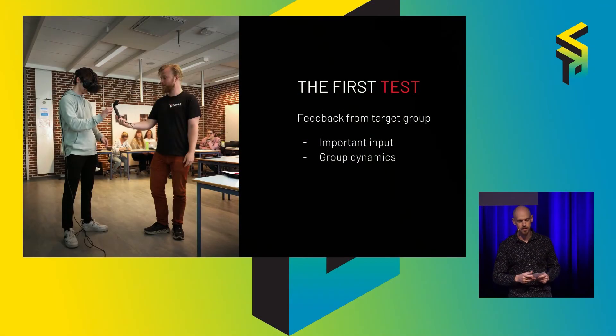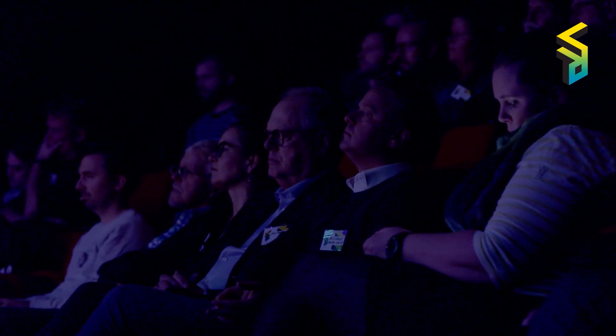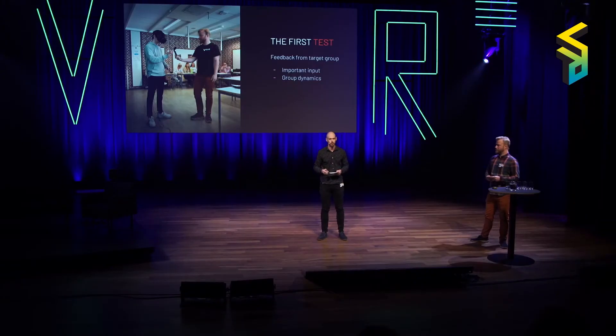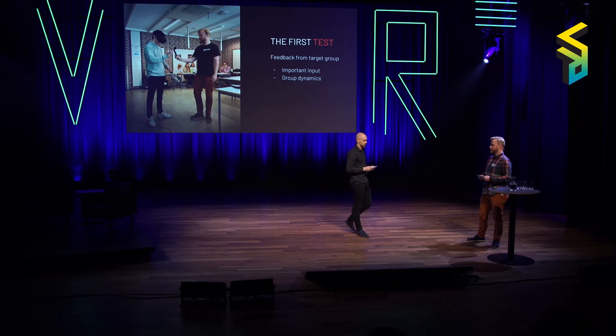Another thing we discovered: we had a setup where the person would be inside VR with a microphone, and one student from each of the three groups had to go up to the microphone and speak in front of the class to communicate with the person inside VR. What we did not anticipate was that for a lot of students, just going up to a microphone and speaking in front of a class was really daunting. So we had to cut that away — and it was really good that we tested that early. After this, we were ready for the next iteration.